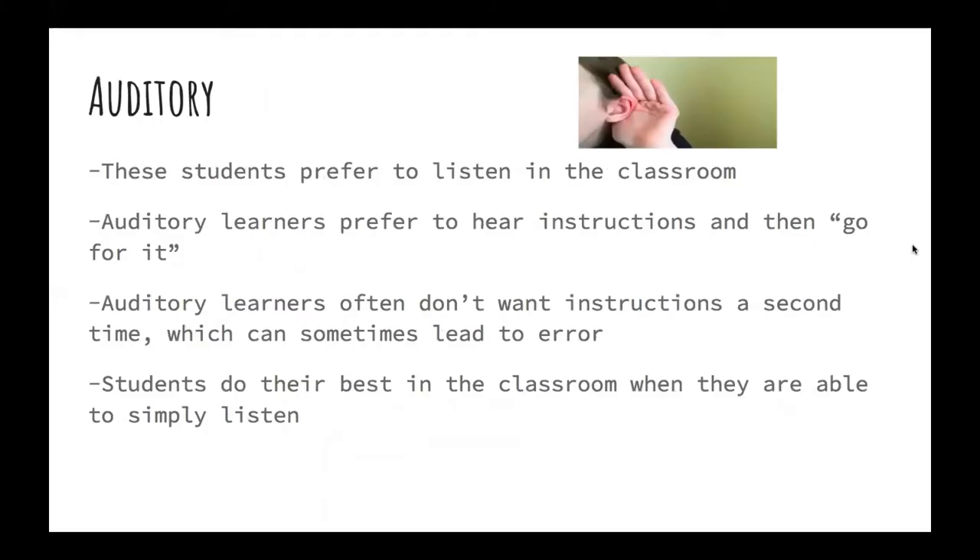Let's talk about one of the three major categories of personal learning styles — let's start with auditory. Auditory learners are students who prefer to listen in the classroom. They prefer to hear instructions and then go for it, and often don't want instructions a second time, which can sometimes lead to error. These students do their best when they are able to simply listen.